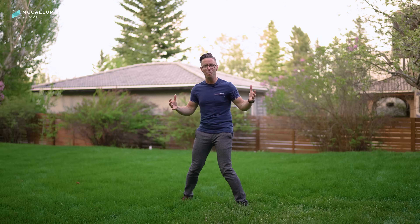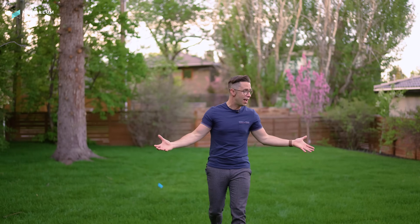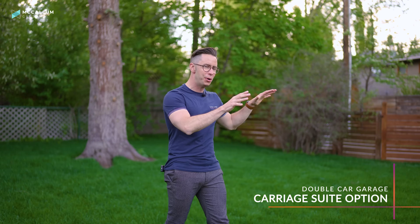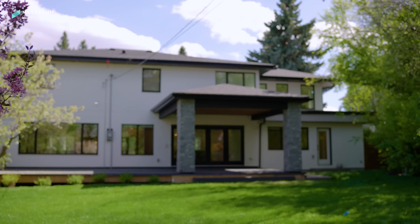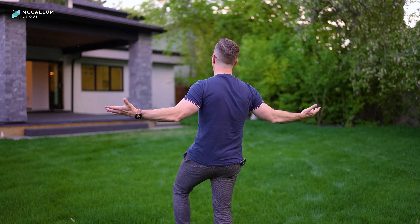There's so much yard space for entertaining, for the kids to play, and for pets to run around. There are even plans drawn up to add a double car garage with a suite above if you want more parking — and from this vantage point you can see that even with that addition, you'd still have all this space to enjoy.